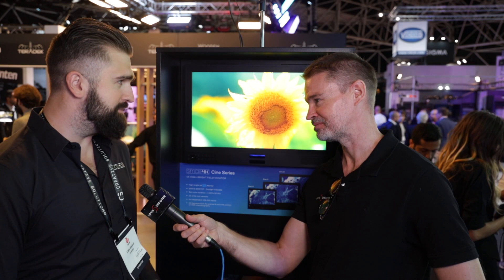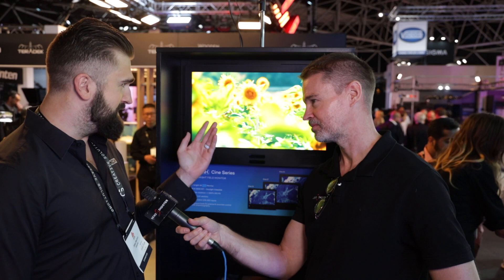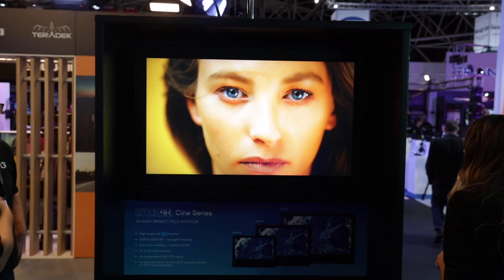Hi, it's Matt here for newsshooter.com at IBC 2019. I'm with Dale from Small 4K — or is it Small HD? It's still Small HD. Small 4K is a campaign for IBC, really just to announce that we are moving into 4K monitors finally, and that's really what we're here showing.